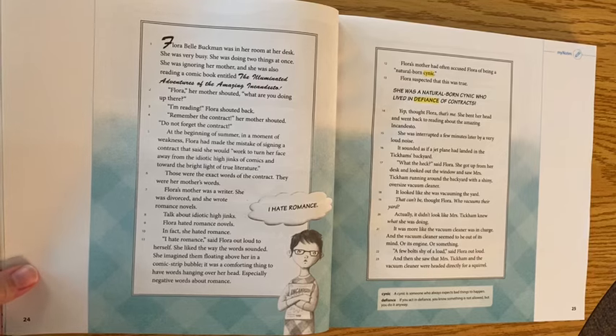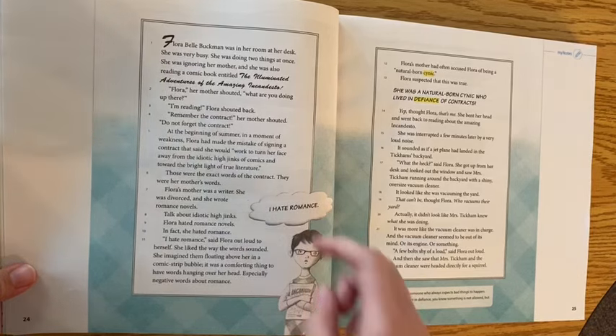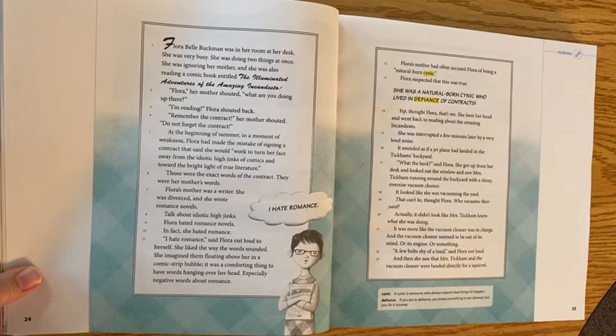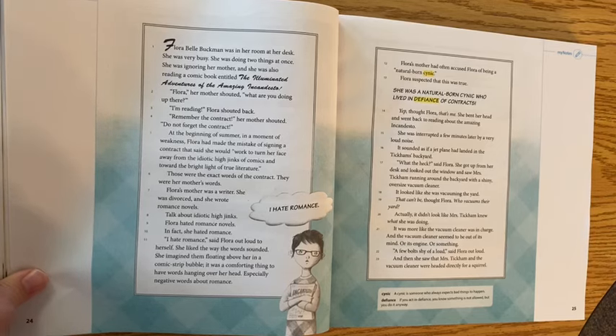The contract said she would work to turn her face away from the idiotic hijinks of comics and toward the bright light of true literature. Flora's mother was a writer — she was divorced and she wrote romance novels. Talk about idiotic hijinks. Flora hated romance novels. In fact, she hated romance. 'I hate romance,' said Flora out loud to herself. Flora's mother had often accused Flora of being a natural born cynic. Flora suspected this was true.